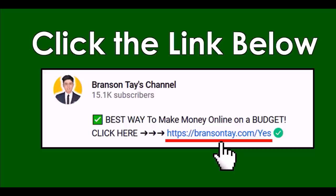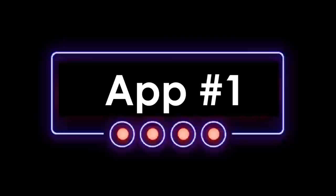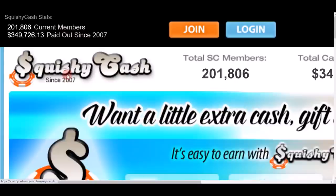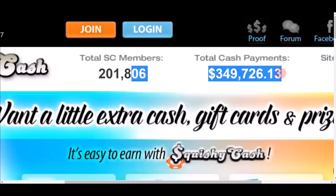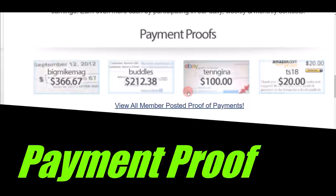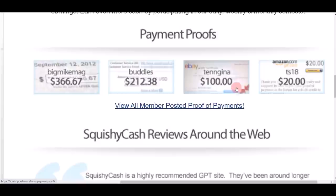With that being said, let's get started with app number one. This is Squishy Cash — squishycash.com. Over $349,000 US dollars has already been paid out to members. This app has been around since 2007, it's very credible and legit, and they even show you payment proof on their website of real members cashing out money.